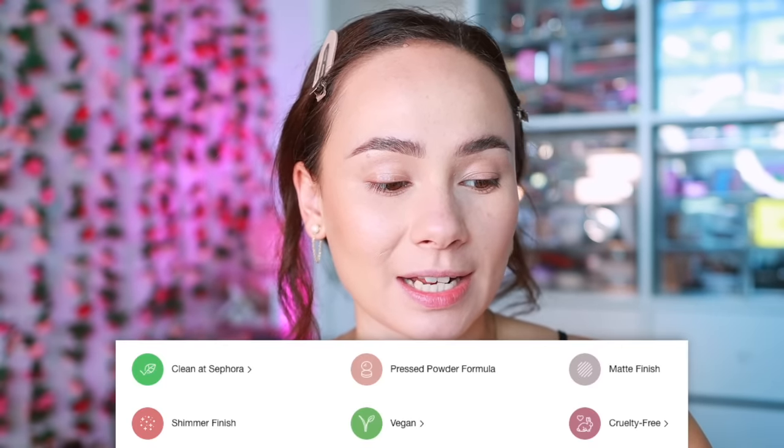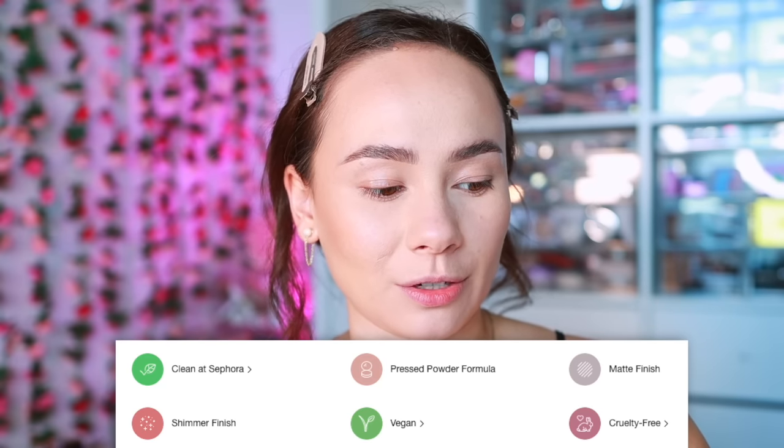Now these are expensive — I did not realize how expensive they were. I just threw them in my basket because I was literally hypnotized by the swatches, but these are $50 each. That's a lot for only having six eyeshadows. It also says they are limited edition and they are sticking with that Clean at Sephora designation.